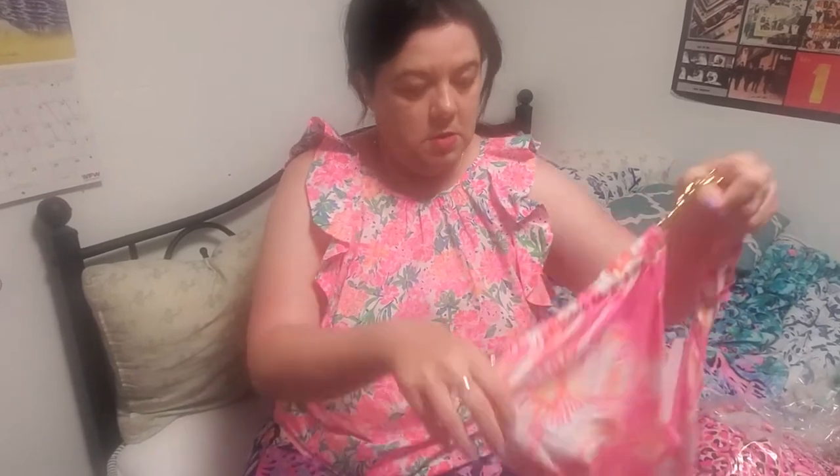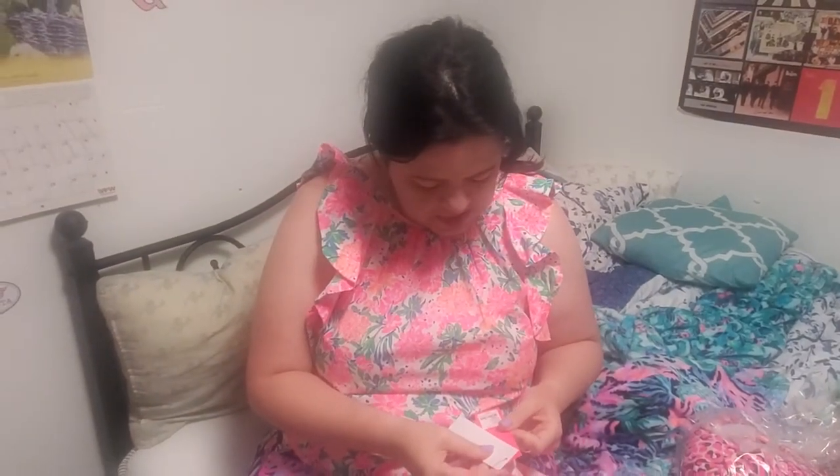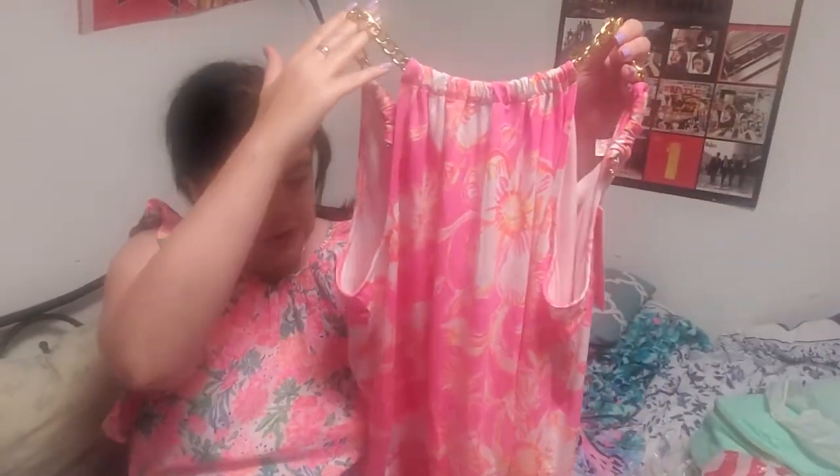I'll show you guys my haul. First of all, on Amazon I got the pink top with the gold chain around the neck — this is the Prosecco Pink Beachy Blooms bow top, kind of like a halter top. It's a really cute older style I got off Amazon because I couldn't find it anywhere else.